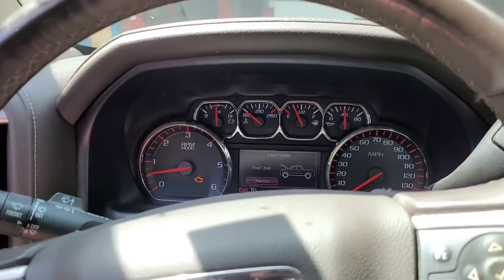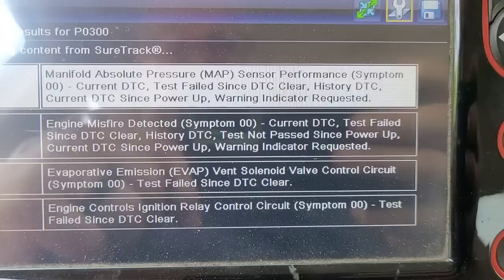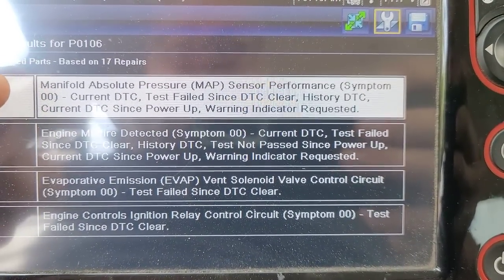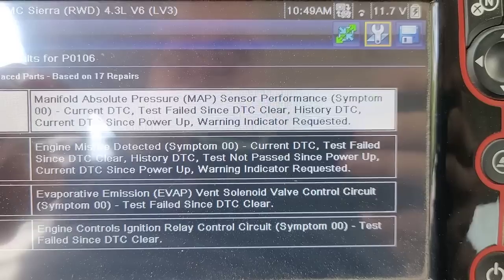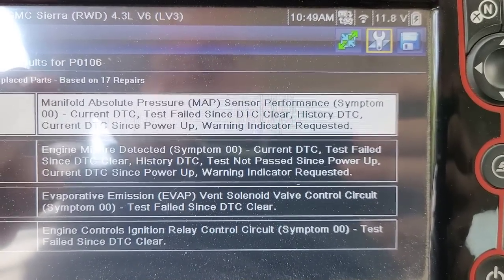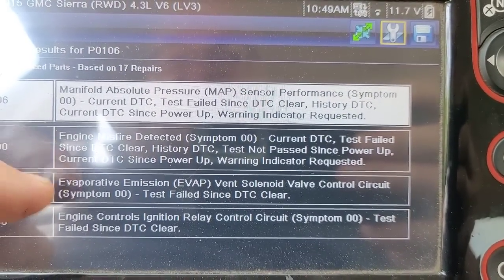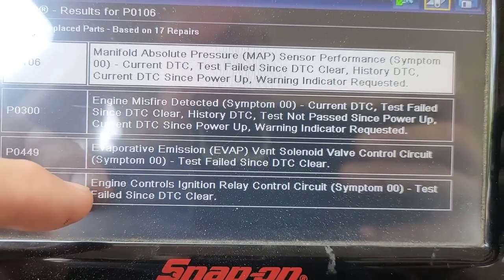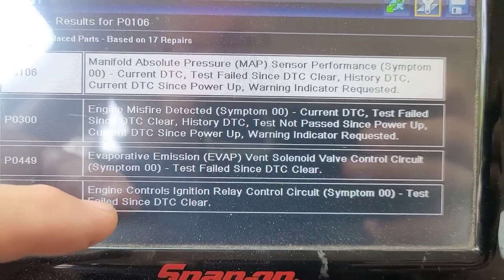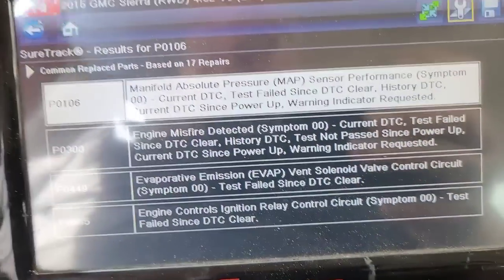Let me get my scanner and see what's going on. With the scanner hooked up, got a MAP sensor code — that's going to be an issue, especially if this thing's got a bad misfire from the AFM being messed up. Also seeing a misfire detector code, not telling me what cylinder; an EVAP vent solenoid — not concerned about that; and an ignition relay circuit test failed since DTC clear. That's not going to have anything to do with the misfire, so I'm not concerned.